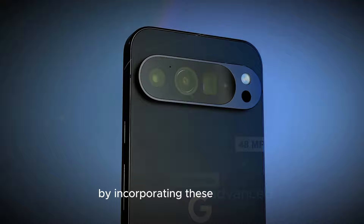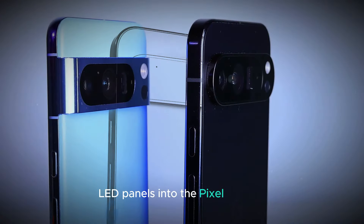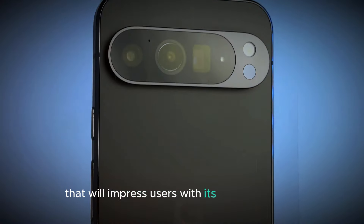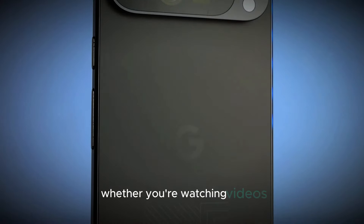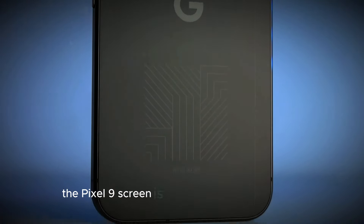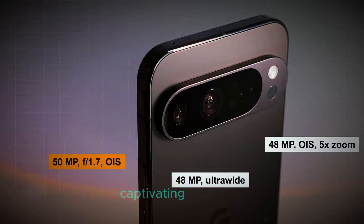By incorporating these advanced OLED panels into the Pixel 9 series, Google aims to deliver a superior display quality that will impress users with its stunning visuals. Whether you're watching videos, playing games, or simply browsing, the Pixel 9 screen is designed to offer a visually captivating experience.